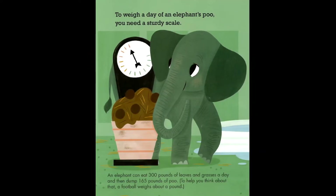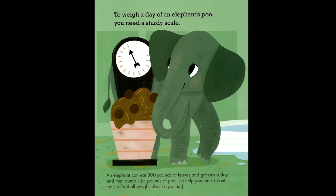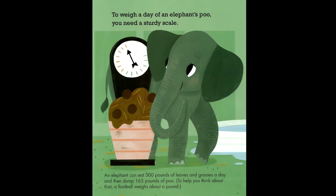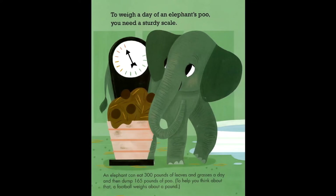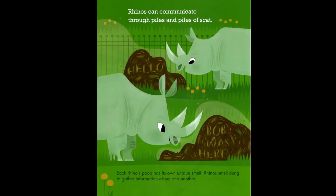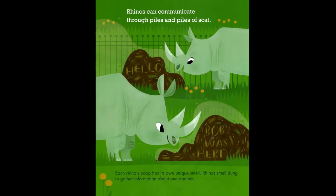To weigh a day of an elephant's poo, you need a sturdy scale. Elephants can eat 300 pounds of leaves and grasses a day and then dump 165 pounds of poo. To help you think about that, a football weighs about a pound.